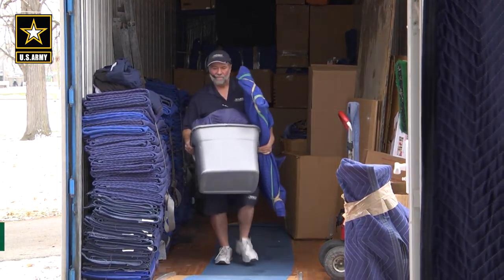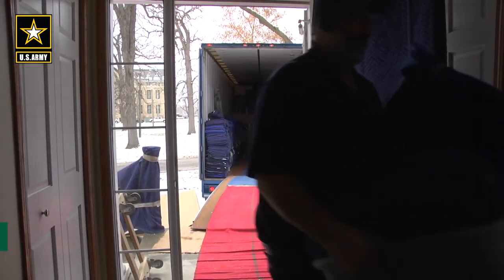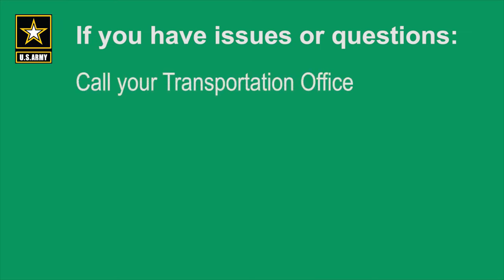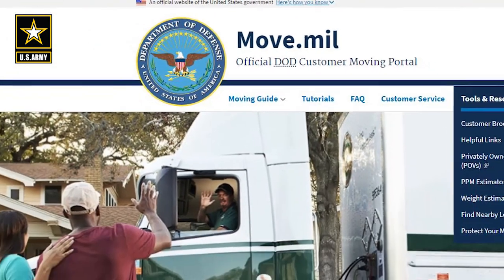Additionally, it's very important you complete the online customer satisfaction survey to rate the moving company at move.mil. This will help improve the quality of future moves. Remember, if you have any issues or questions about or during your move, you can call your local transportation office or call the U.S. Transportation Command toll-free hotline at 1-833-645-6683, and remember to go online at move.mil for helpful moving information.